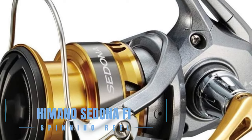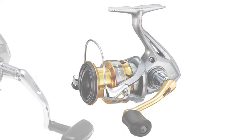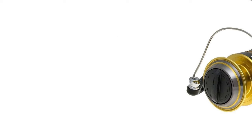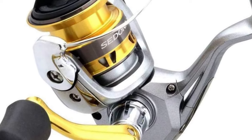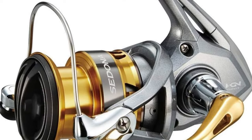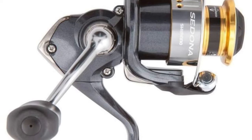The Shimano Sedona FI Spinning Reel stands as a testament to quality and affordability, merging top-tier features into a reel accessible to all anglers. With Shimano's HiGain gear technology at its core, the Sedona FI promises enduring smoothness and durability. Its broad size range addresses a variety of fishing needs, from delicate freshwater applications to more demanding offshore challenges. Enhanced drag power, increased gear ratios, and Shimano's cross-carbon drag in the larger models speak to its versatility. Additional features like the propulsion line management system and G-Free body design elevate casting performance and reduce fatigue.